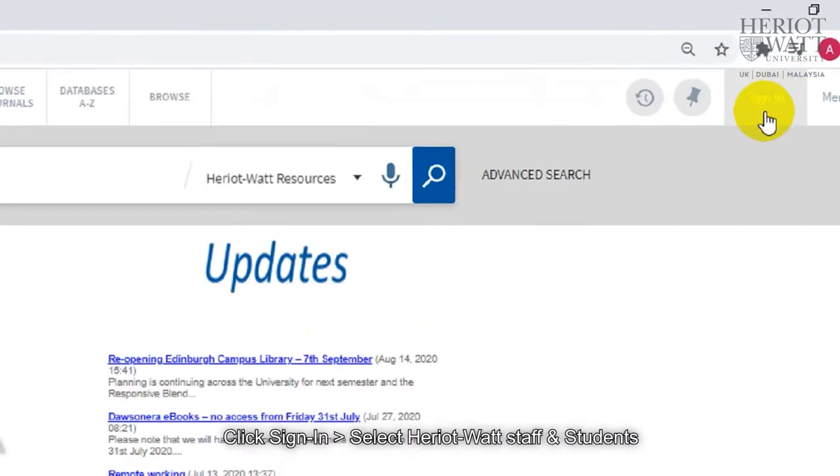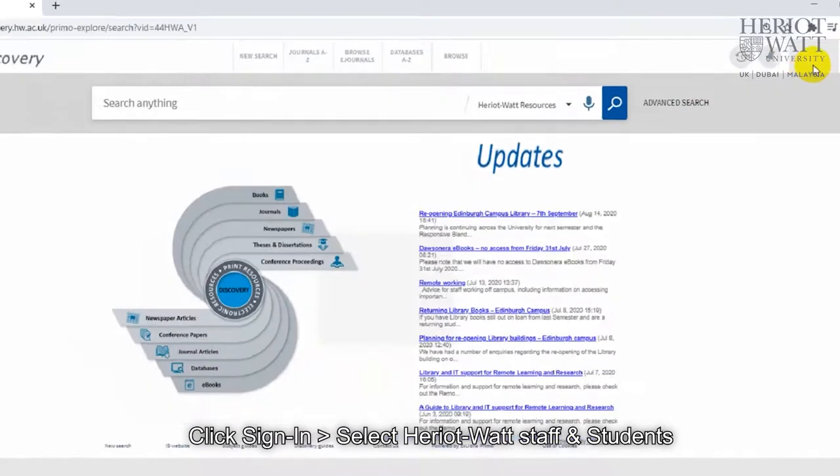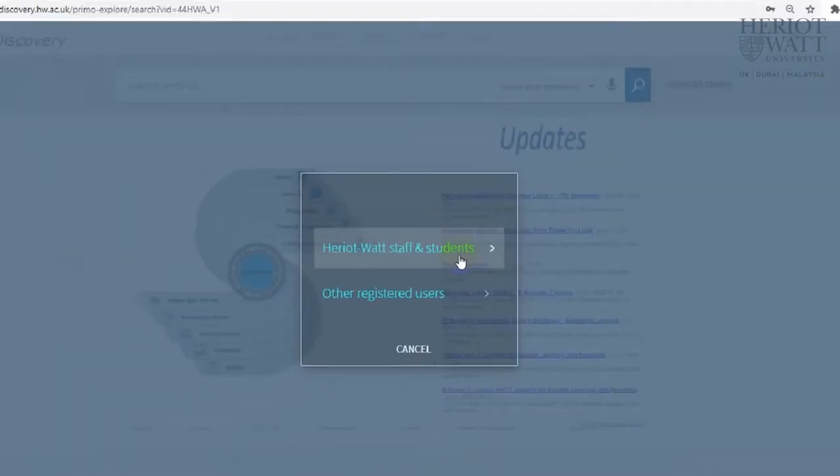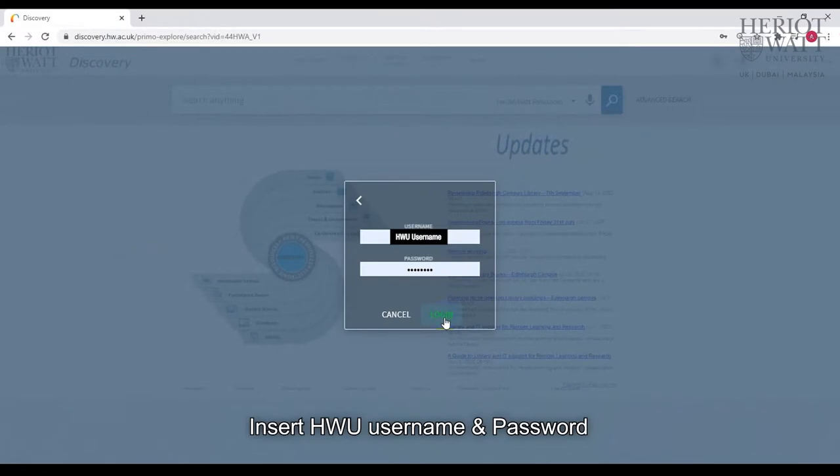Click and Collect allows you to borrow books by requesting via the library system Discovery. You may request books that are on the shelf in the library, or those that are out on loan to another user. Keep watching to find out how it works.